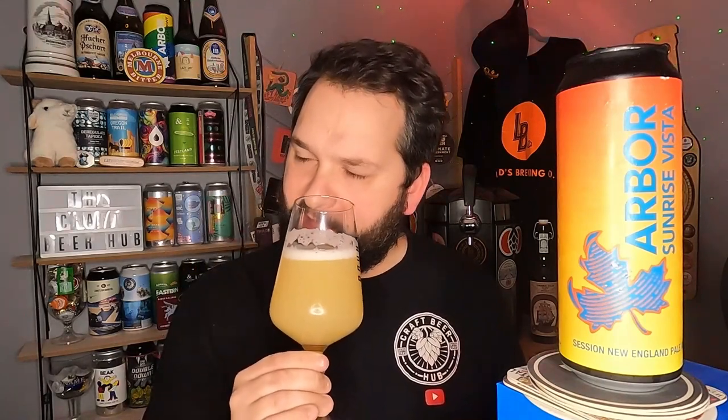Nice, soft orange on the nose. Definitely picking up like a pear — I don't know what hops are in this, I haven't looked at the can, but I'm definitely getting pear and sweet orange. It smells lovely and soft. Subtle hint of wafer malt — it smells really good. I think we just have to go in — cheers everybody.